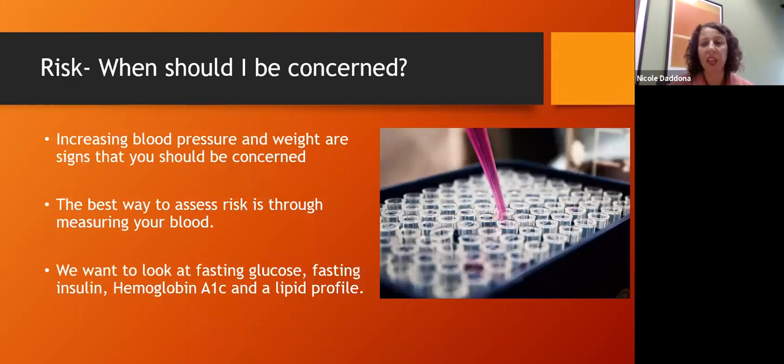Some signs that damage may be starting to occur include blood pressure going up and weight going up, including increased abdominal fat. But we can't always tell by how we look or feel — we often don't get noticeable symptoms until we're pretty far advanced. Really, the best way to assess it is to measure it in the blood: hemoglobin A1c, fasting glucose, fasting insulin, and a lipid panel, since blood sugar increases often come alongside cholesterol dysregulation.